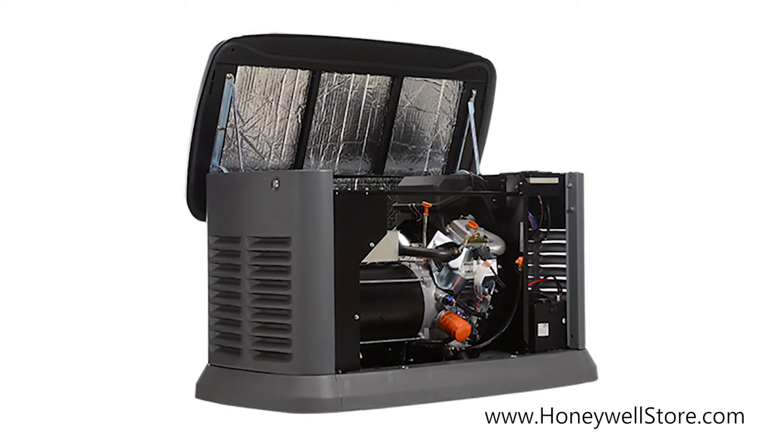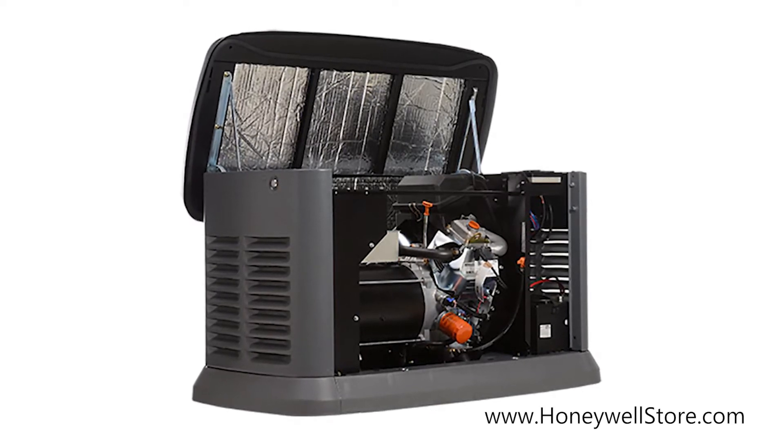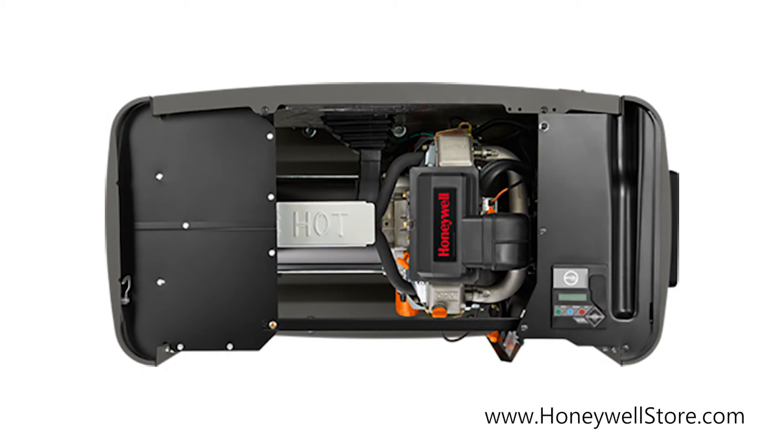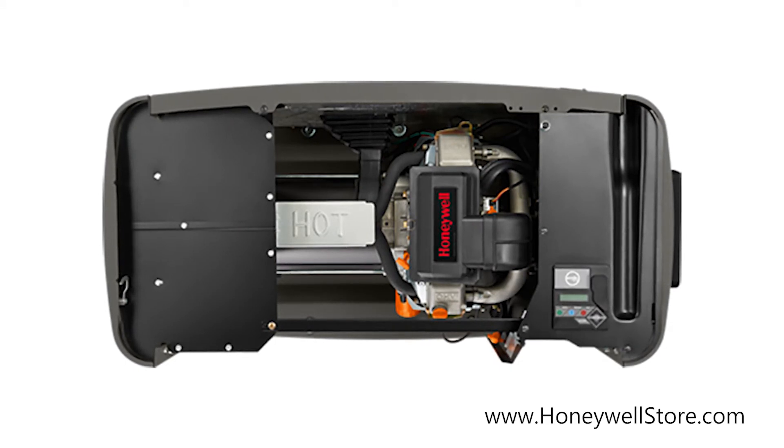a Rhino Coat powder-coated finish that helps make corrosion-resistant aluminum perfect for all weather conditions. It features smart, user-friendly controls with a multilingual LCD display to monitor battery status and track maintenance intervals.